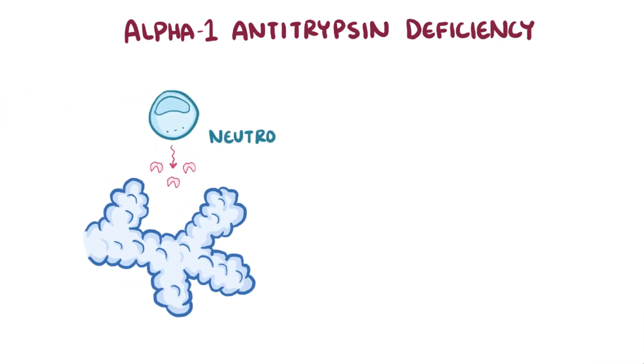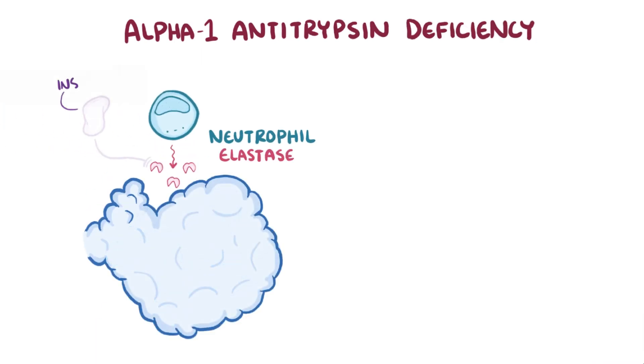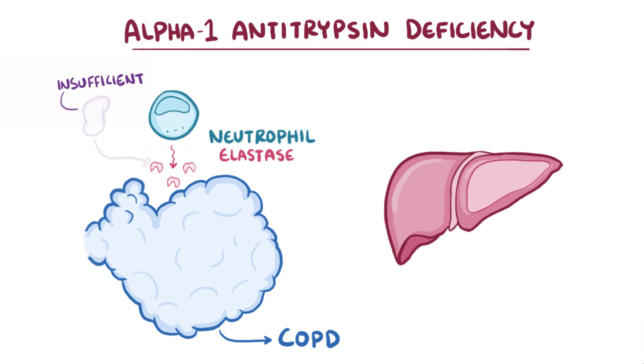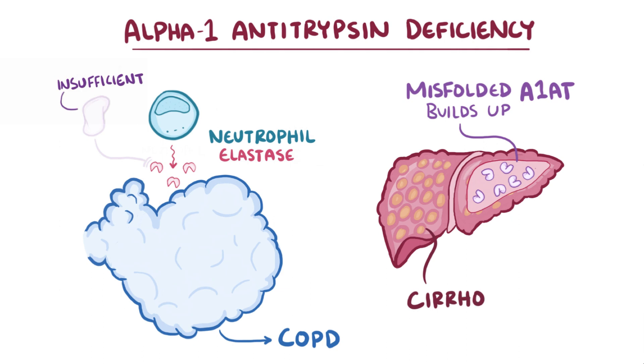As a quick recap: in alpha-1 antitrypsin deficiency, the alveoli in the lungs are damaged by neutrophil elastase since there's insufficient alpha-1 antitrypsin to counter it, causing chronic obstructive pulmonary disease. And in the liver, misfolded alpha-1 antitrypsin builds up, killing hepatocytes and leading to cirrhosis.